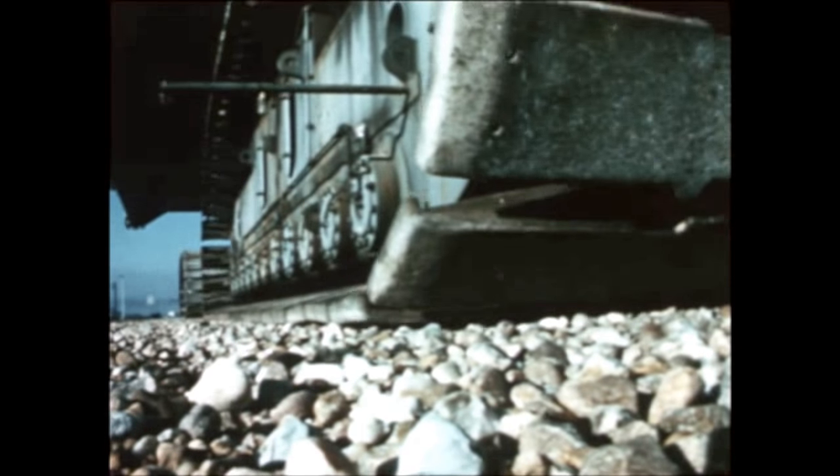The damaged stage was returned to the Michoud assembly facility in July for engine removals and refurbishment. Fire-damaged components of the S-1C-11 stage are shown in this display at the Michoud facility.